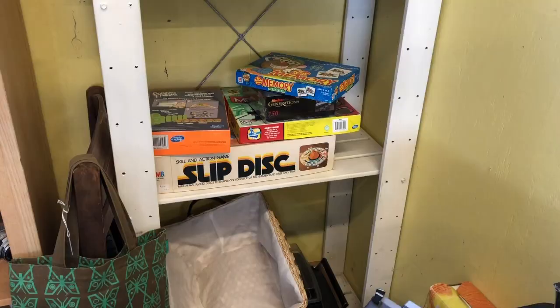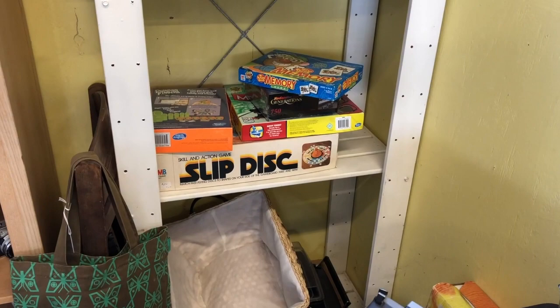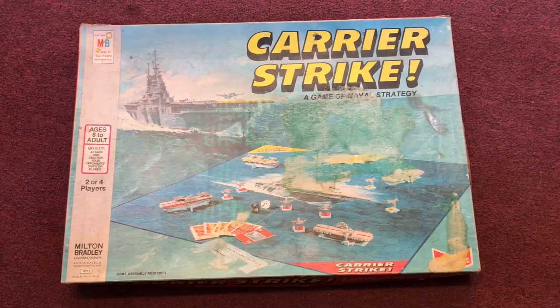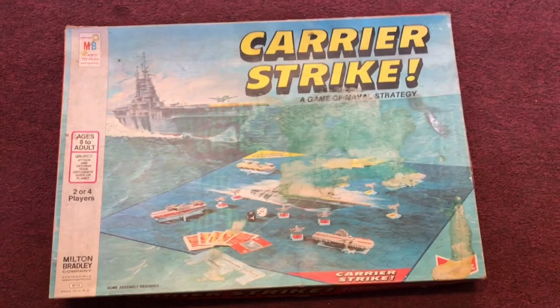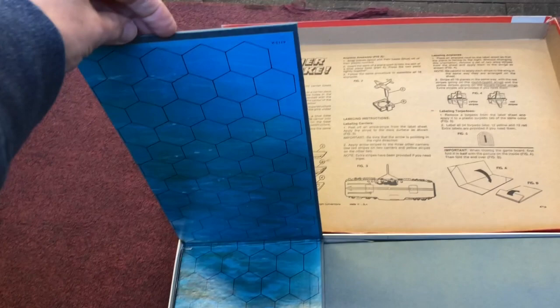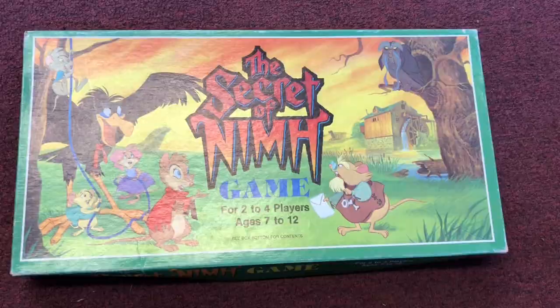A bunch of games, most of them super ordinary — nothing at all exciting. But then there was this Carrier Strike and Pathfinder. Carrier Strike was one I was particularly interested in, by Milton Bradley. I have not seen this before. It kind of made me think of Battleship. It looked complete in box, the board itself in pretty good shape. Didn't smell particularly bad. Some kind of strategy game with a grid, aircraft carriers, and actual little planes in there. I almost bought it just for those — I thought those were so cool. It was $30. I passed.